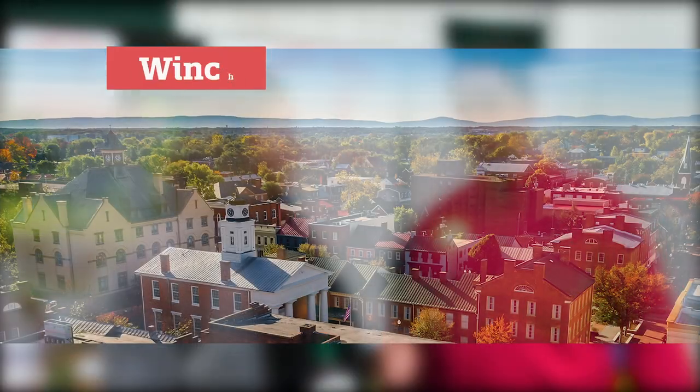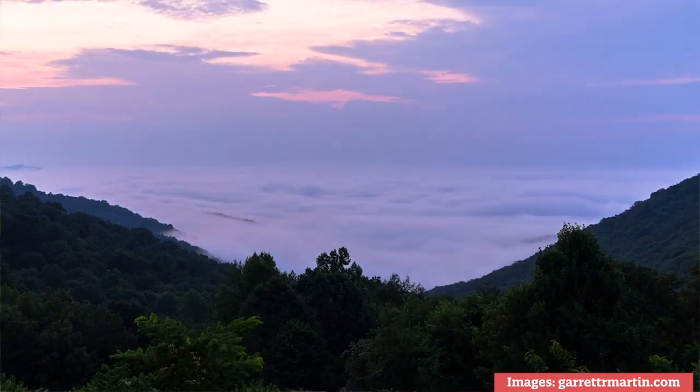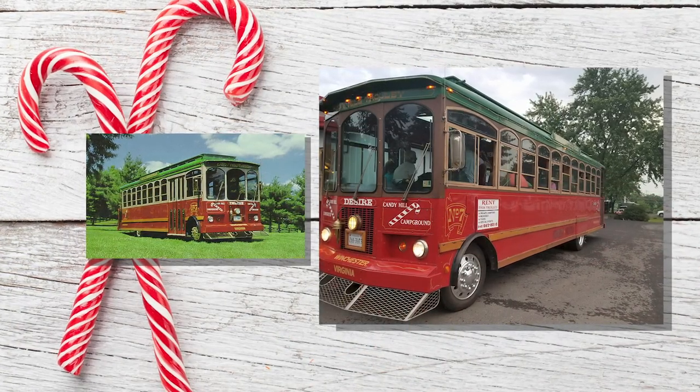I'm here with Carl from Candy Hill Campground in Winchester, Virginia — a beautiful spot for camping. They've got the Shenandoah Valley, Skyline Drive, Harpers Ferry to the north, and Luray to the south. There are breweries, wineries, and 425 restaurants with all types of cuisine. They have a trolley bus that goes out on weekends for farm markets, historic tours, ice cream runs, and a rockin' trolley with loud rock music — everybody loves it.